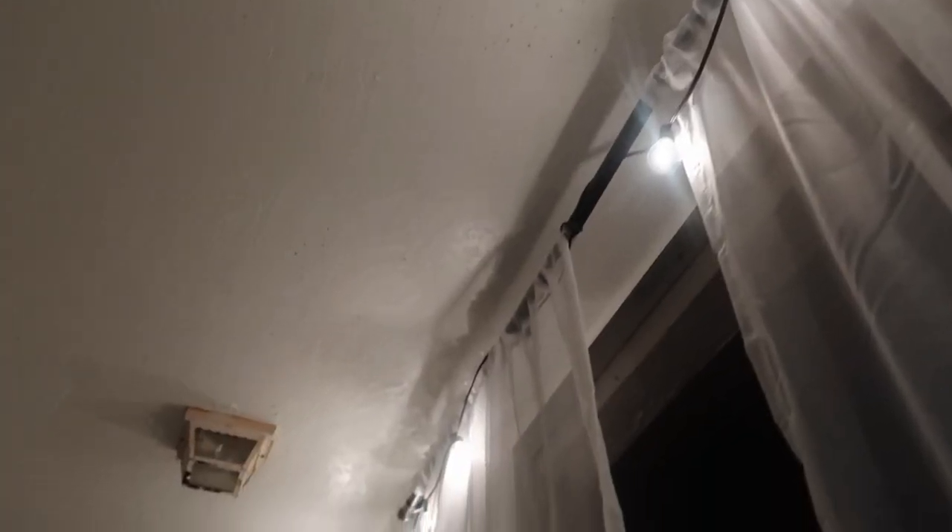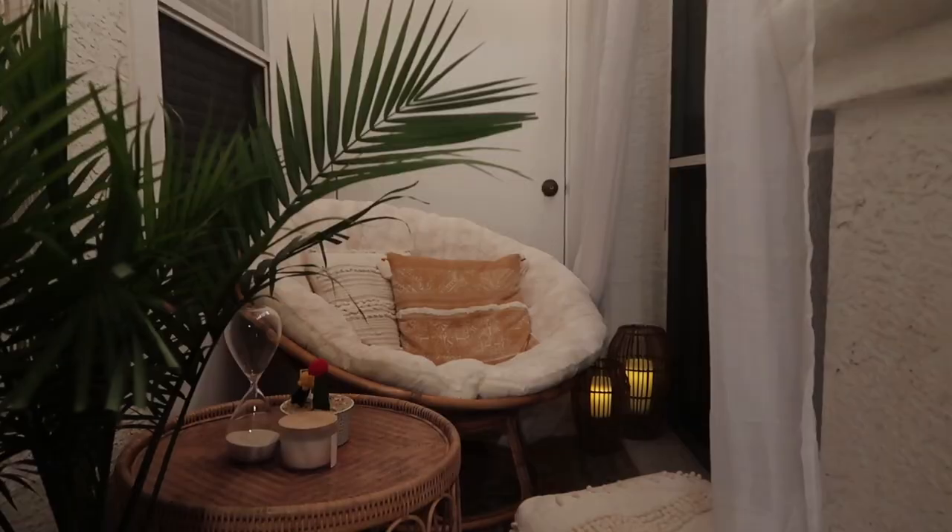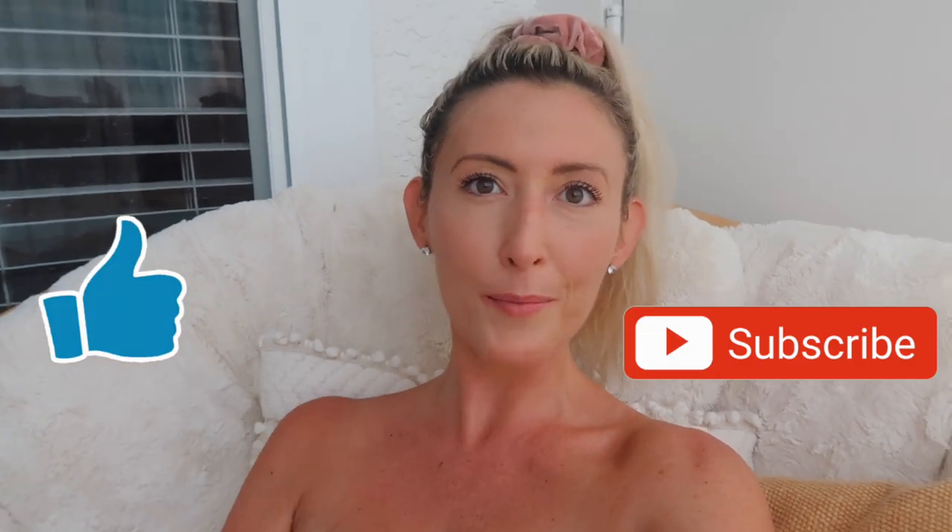I also want to show you guys what it will look like at night because it's not dark out yet, but it will be soon. So I'm going to insert a little clip right here so you can see the string lights and the lanterns lit up. It's definitely super cozy and peaceful and exactly how I wanted it to be. I love how it came out. If you guys want to see more videos like these where I do DIY or home stuff, definitely comment down below and let me know. All the links to everything I got will be in the description box. Don't forget to give this video a thumbs up and subscribe — I will see you in my next video. Bye!